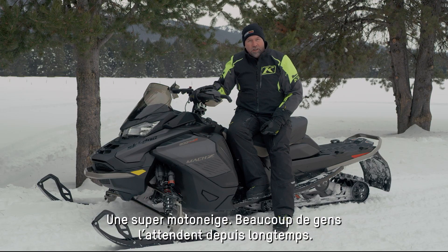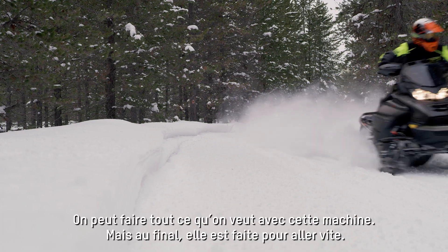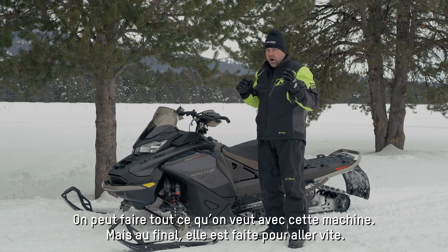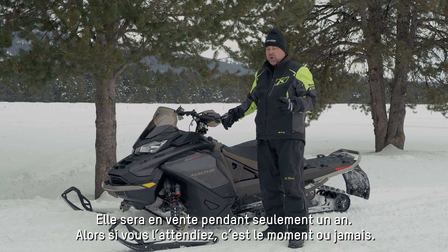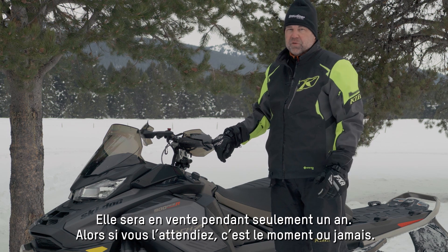It's a really cool sled. I think a lot of customers have been waiting for this for a long time and they're absolutely gonna love it. This is a complete machine that can do whatever you want it to do, but ultimately it's aimed at the go-fast guy. It's only going to be available for one year, so if you've been waiting for one of these, the time to wait is over.